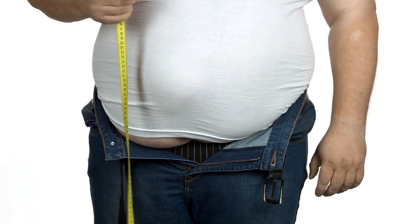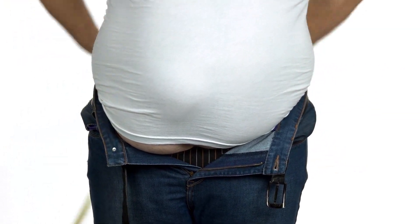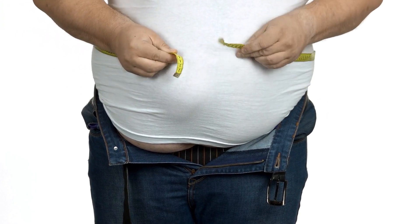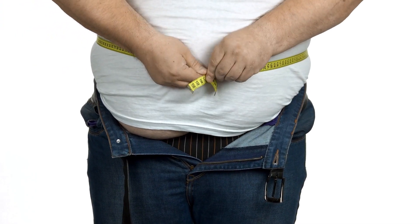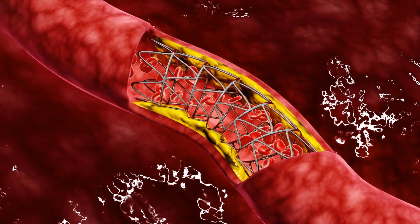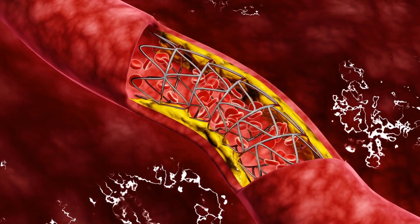Number four: obesity. Studies conducted at Harvard Medical School have shown that obesity can significantly raise LDL cholesterol levels. When you gain weight, your body tends to produce more LDL cholesterol. This excess cholesterol can accumulate in your blood vessels, forming plaque and potentially clogging your arteries.